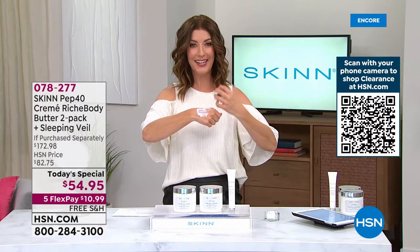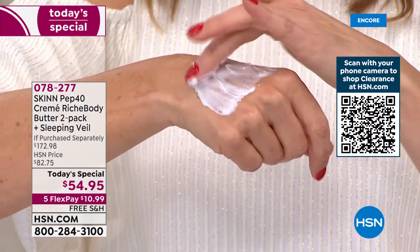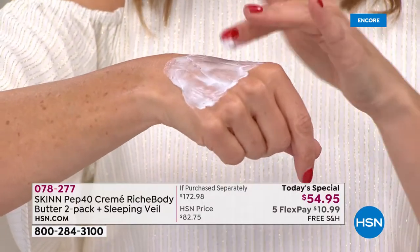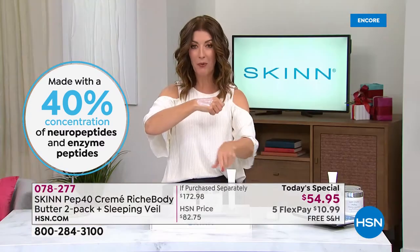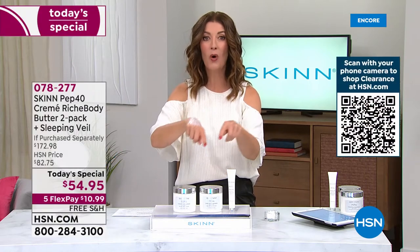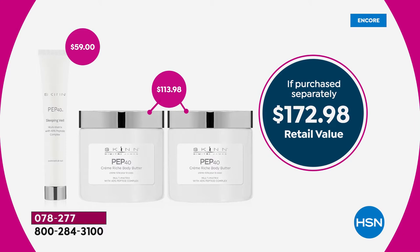If you're going into winter with very dry skin, or you're looking forward to that wonderful veil of protection that lasts all day, or you want that at-home spa experience, jump right in today. These are the best skin deals of the year. They have never done a Pep 40 body butter Today's Special, never at anywhere near this price. It's buy one, get a second one, and by the way, get a third product — the full size of the Pep 40 sleeping veil, an intense supercharged rejuvenating gel for nighttime. You get all three not for $173, but for just $54.95.